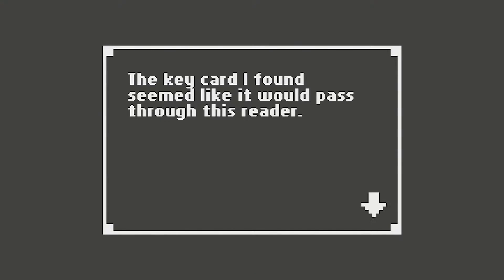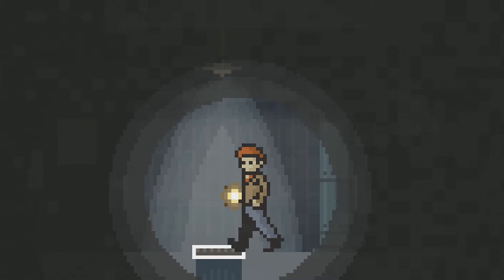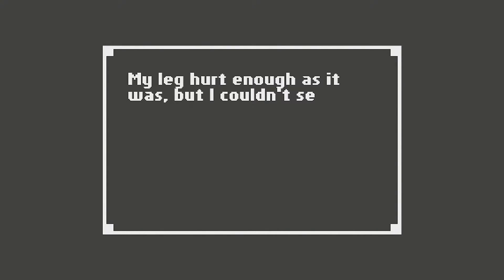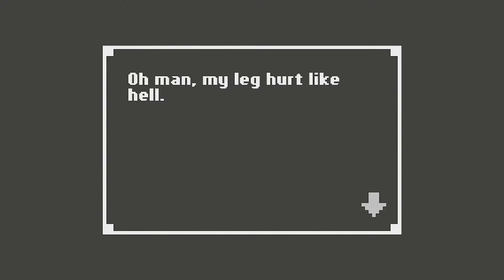The key card I found seemed like it would pass through this reader. Did I use the key card? Yes. That doesn't look safe. There was some kind of ventilation hatch there. Looked like I could jump to the room below. My leg hurt enough as it was, but I couldn't see another option. My leg hurt like hell.